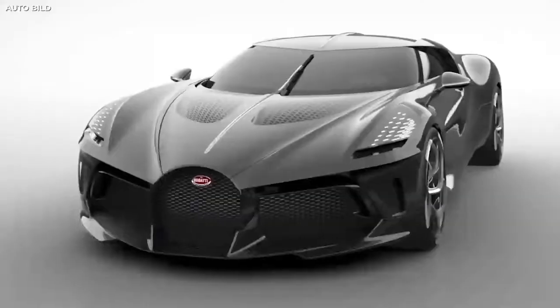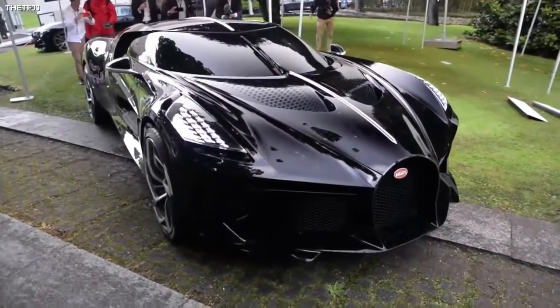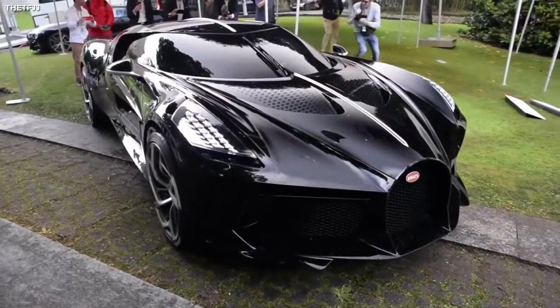So, what do you think of the La Voiture Noire? Is it worth the price? Is this the most elegant car you've ever seen? And do you have enough change in your couch cushions to maybe buy yourself one? Let us know in the comments.